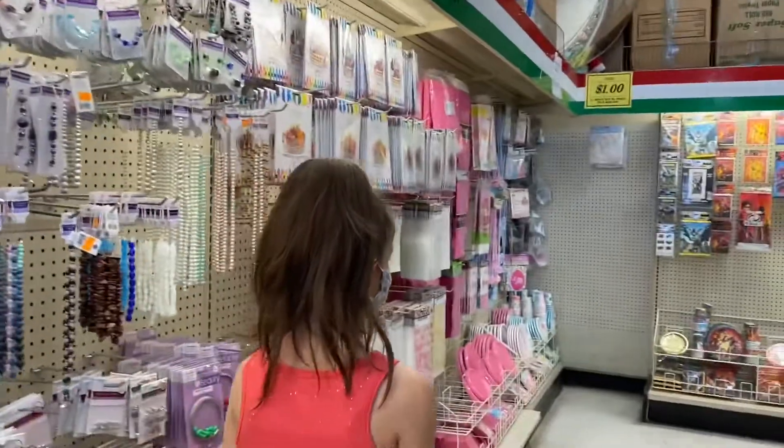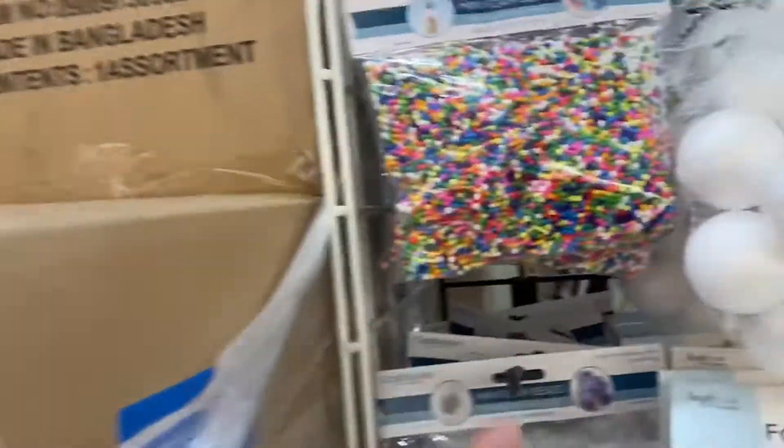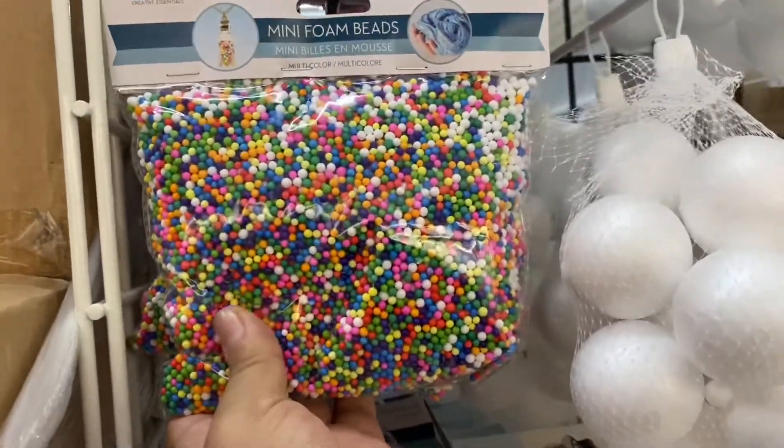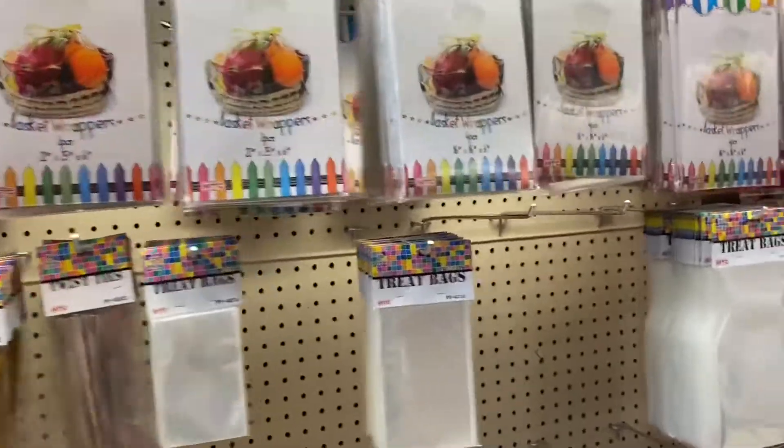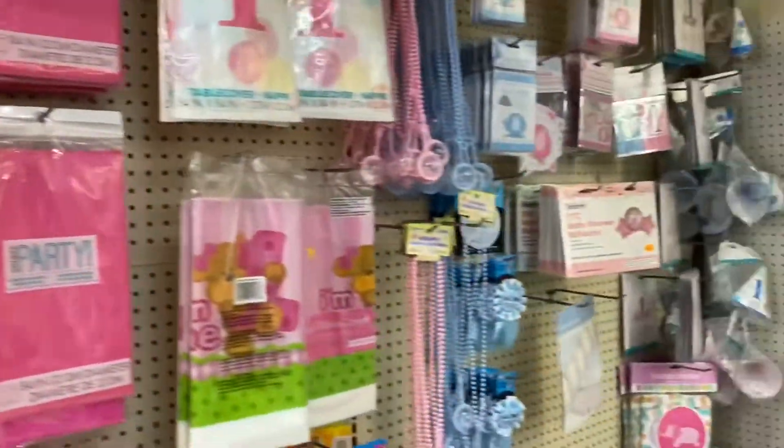Alright, these — remember, it used to be so hard to find these for slime? And look at the tiny ones! Party decorations.